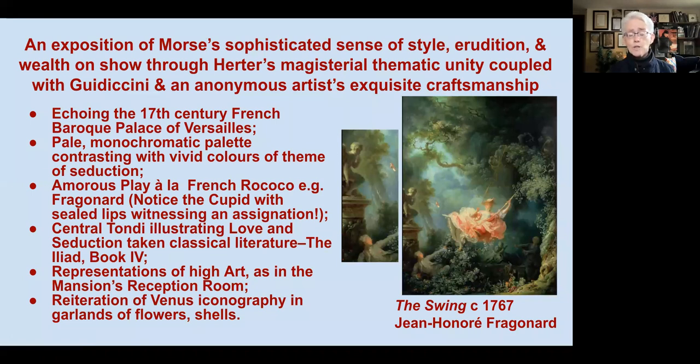Book Four of the Iliad talks about the seduction of Jupiter by Juno with the help of Venus. So the room has this representation of high art and a reiteration of Venus iconography, particularly the garlands of flowers and also the shell themes that we'll see throughout the room.